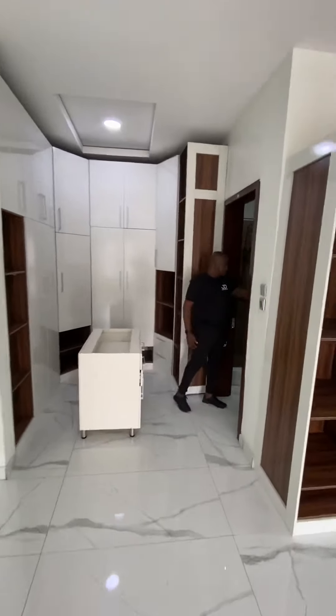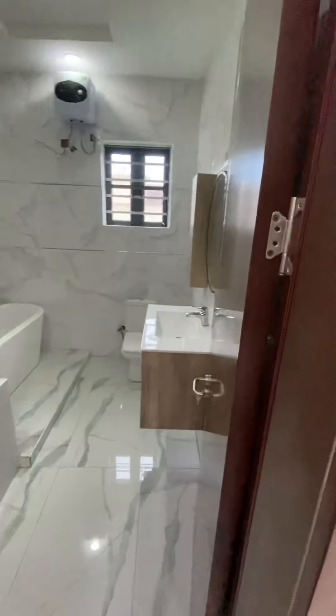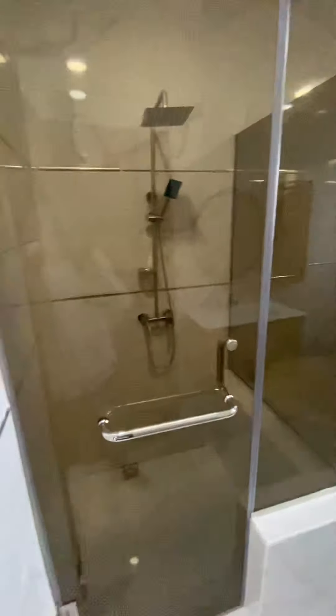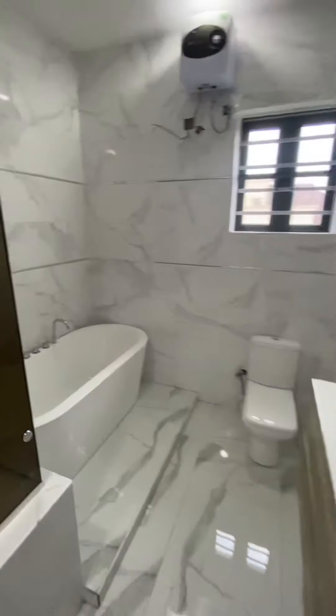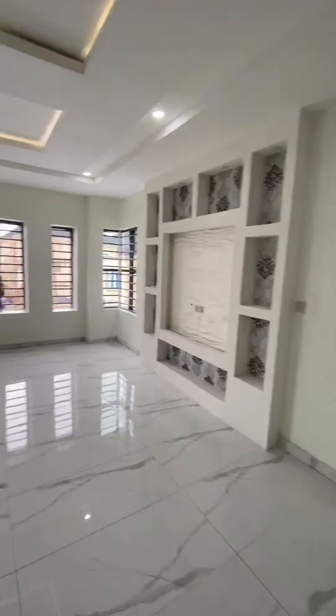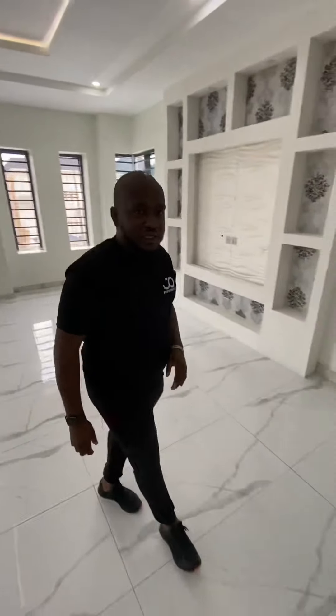Check out the bathroom — it has the shower cubicle and the bathtub. At J4 Properties Plus, we provide the finest houses in Lagos, Nigeria. This is J4 Properties Plus.